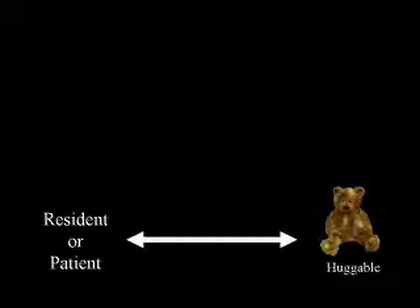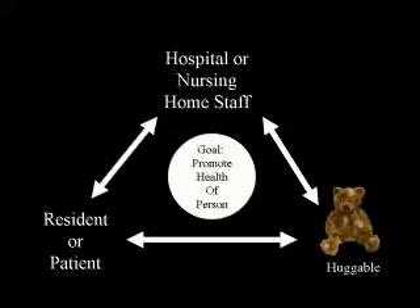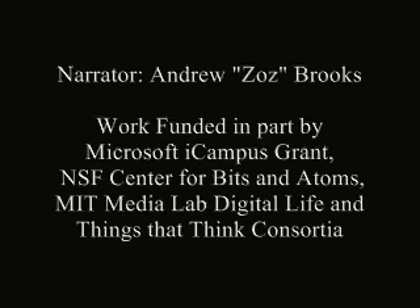The Huggable is being designed to be much more than just a fun, interactive robotic companion. It is being designed to function as a team member that works with both the resident of the nursing home or patient in the hospital, and the hospital or nursing home staff, with the ultimate goal of promoting the health of the person. We thank you for your consideration.